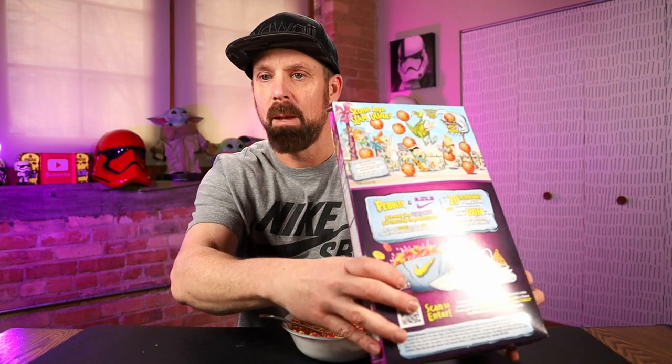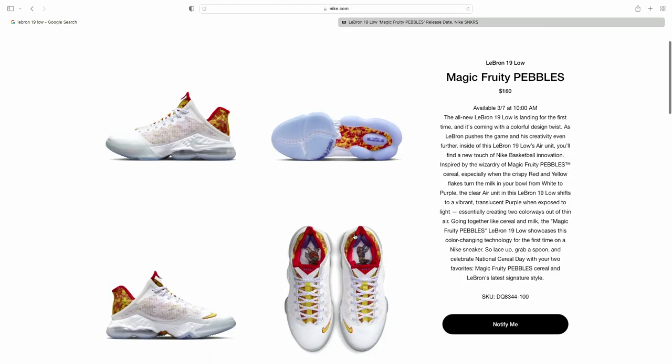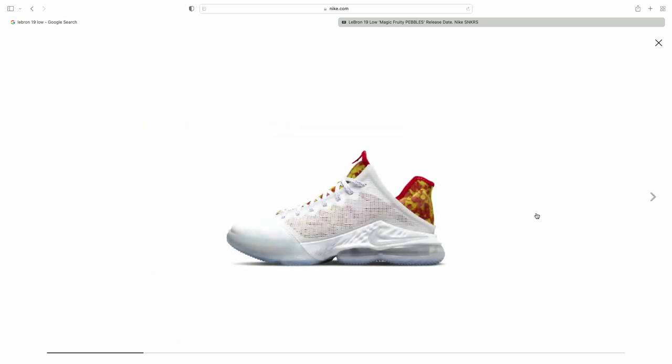Part of the whole 50th anniversary and with the release of the new Nike LeBron 19 Low Magic Fruity Pebbles, you can win a pair. Just go to nike.com and get 20% off, plus enter for your chance to win. And here is a picture of those shoes — so here they are from the Nike page. There is a side view — not too bad. You can see the red and yellow flakes there.